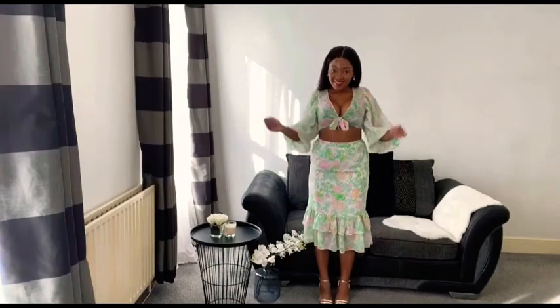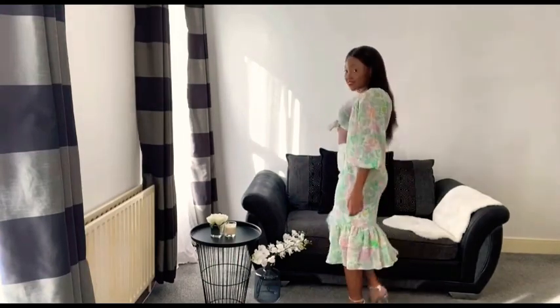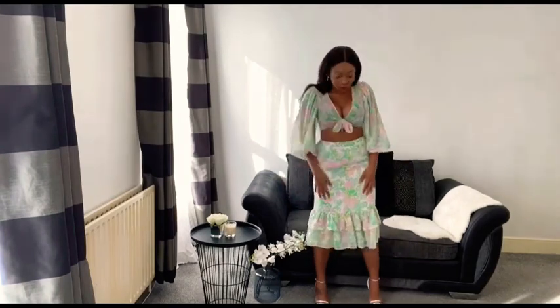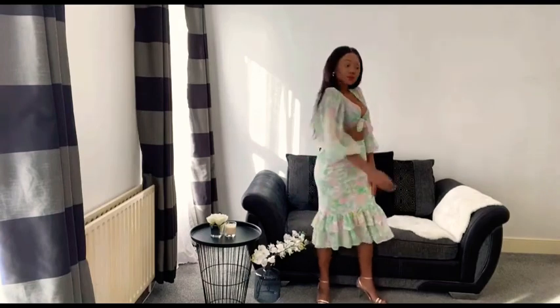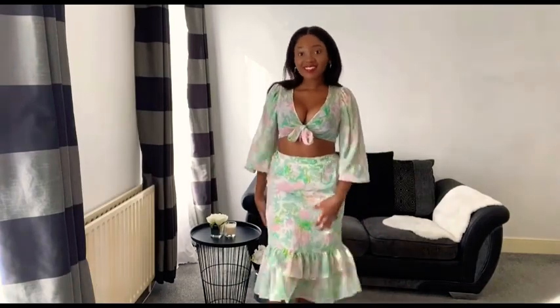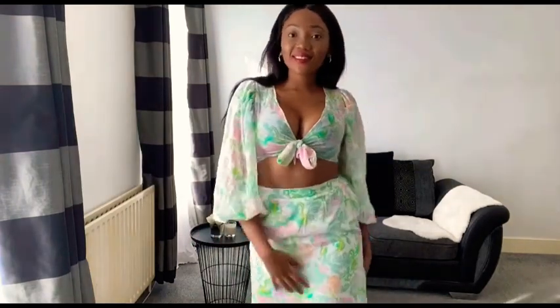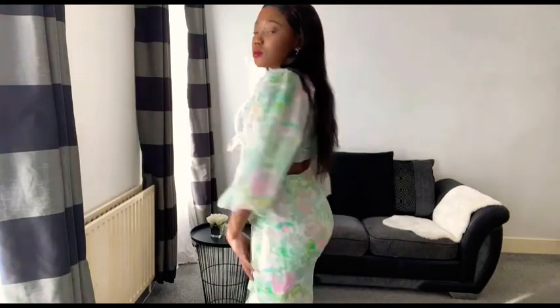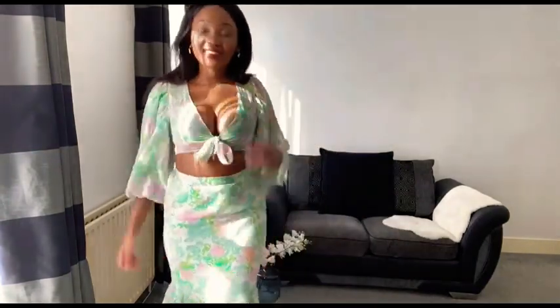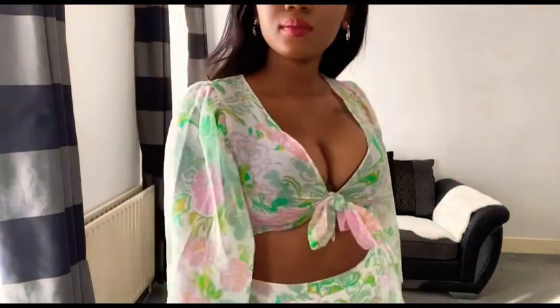This look is the one that convinced me to do a Miss Selfridges haul and I'm so glad I did. The top is in size 8 and the skirt, which is a midi skirt, is in size 10. I loved how it looked on the model, but I'm not sure if I actually pull this look off. There is extra material at the front of the skirt around my tummy, which makes my tummy look a bit bigger than it is. The top also shows a bit of the bra — I played around with it so much trying to make sure you couldn't see it, but you still can a little.